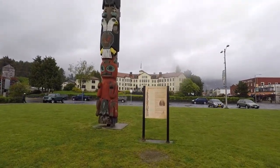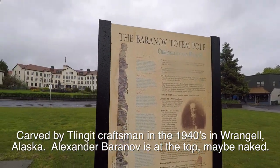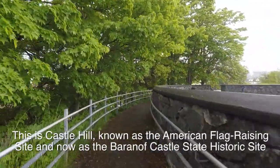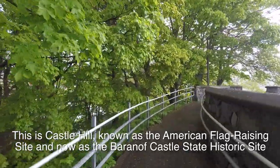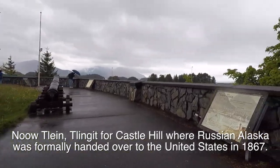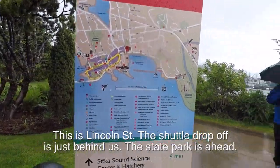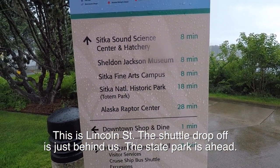This is the Baranoff totem pole — at least that's what it says on the sign. Got some information about it here. We are at the top and there are a couple of cannons here. There are handy signs everywhere telling you where things are — Sitka National Historic Park is 18 minutes from here.